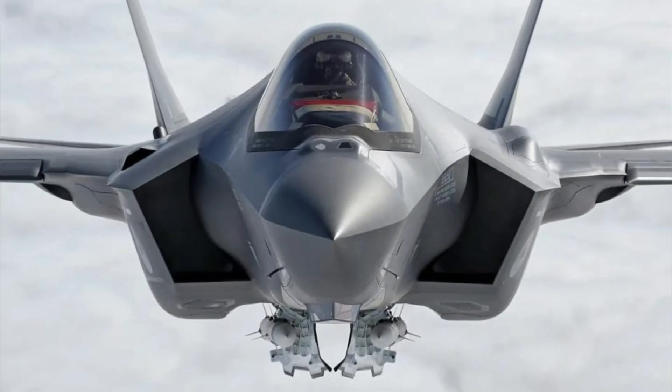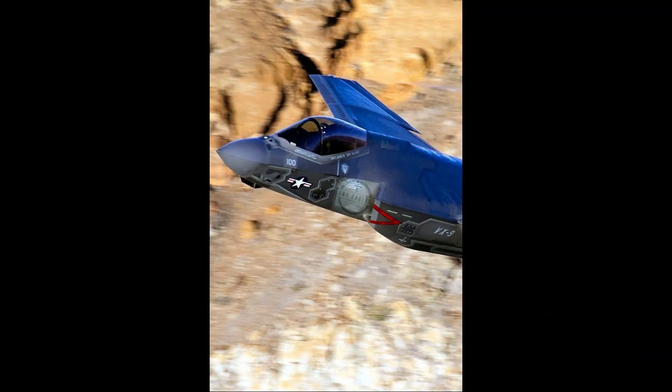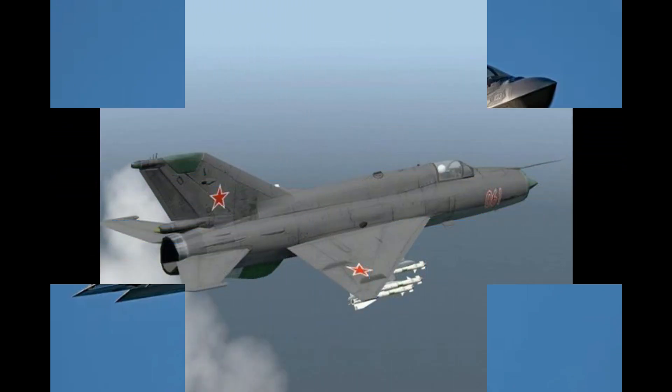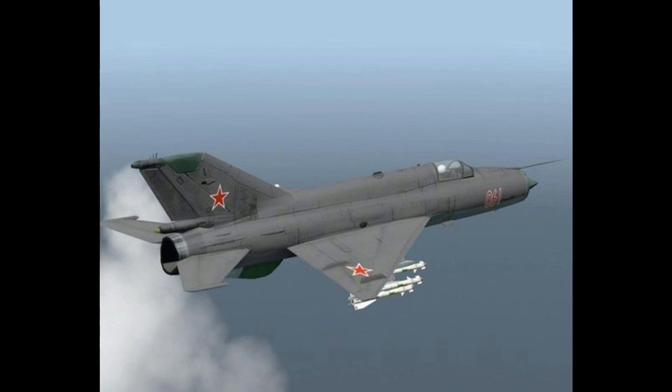The F-35C, also known as the F-35 carrier variant, was designed to excel in the demanding environment of aircraft carriers. Its development began in the early 21st century, aiming to replace aging naval aircraft and provide unmatched multirole capabilities to the US Navy and its allies.